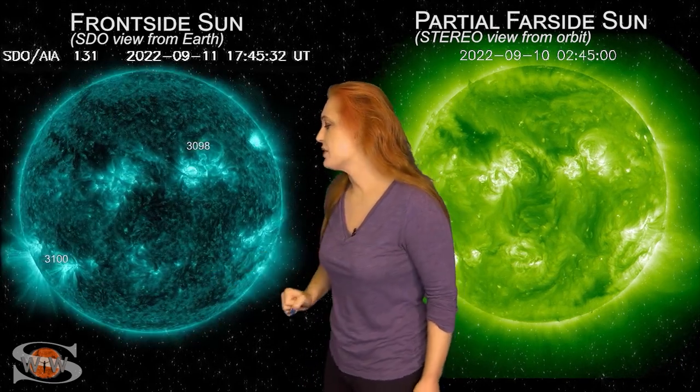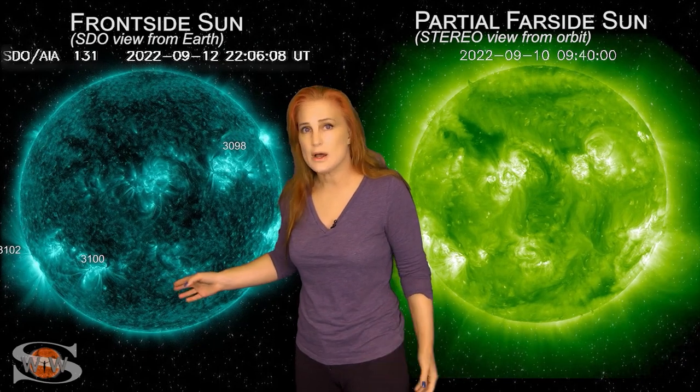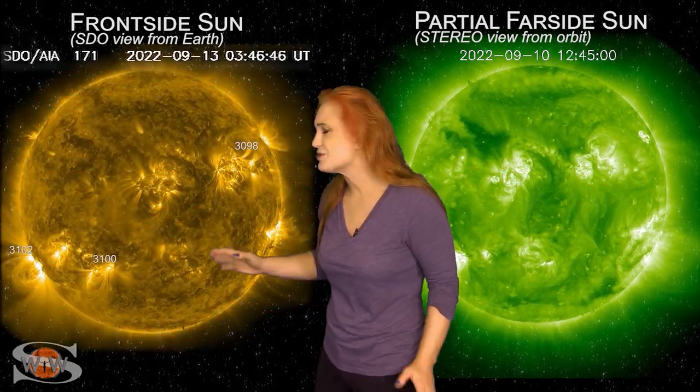Meanwhile, we also have region 3102 that's in the south. It's just rotated into view. This region is a solar storm player. It did launch some solar storms while on the Sun's far side, so we're going to be paying attention to it because in about two to three days it will be rotating into the Earth strike zone, and if it launches a solar storm it could definitely be Earth-directed.